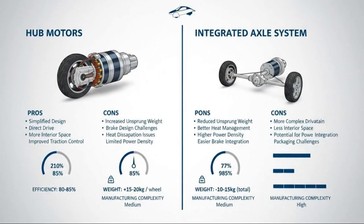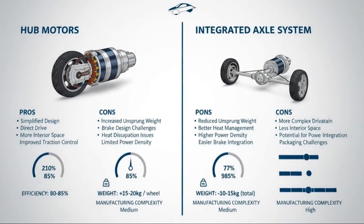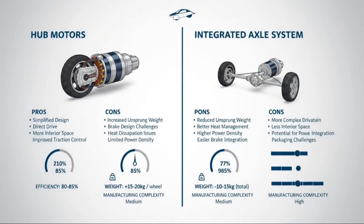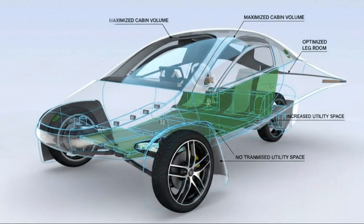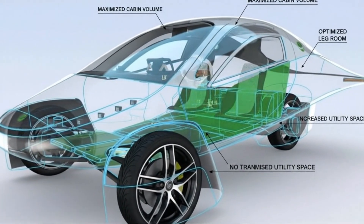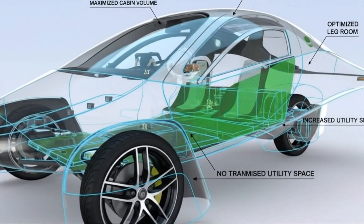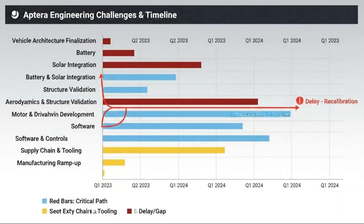And then, at the moment when everything should be locking in, you make a decision that forces you to redesign one of the most critical systems in the entire vehicle. That's exactly what happened inside Aptera in mid-2024, and the story of that decision says more about the future of electric vehicles than almost any spec sheet ever could.